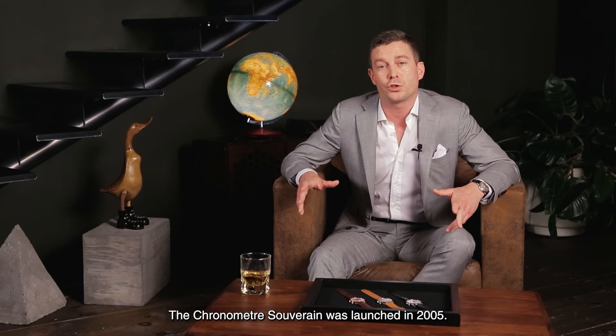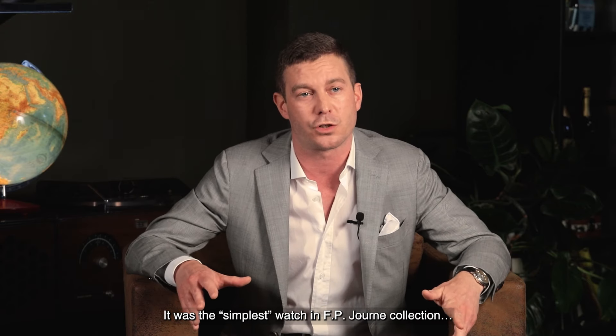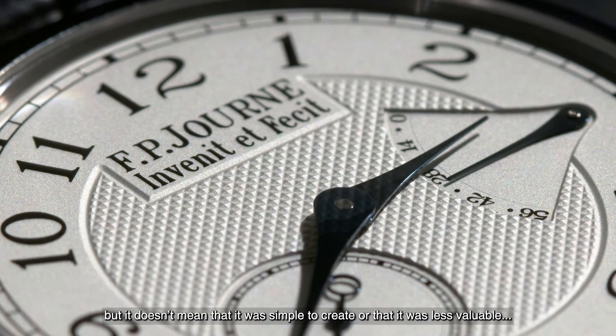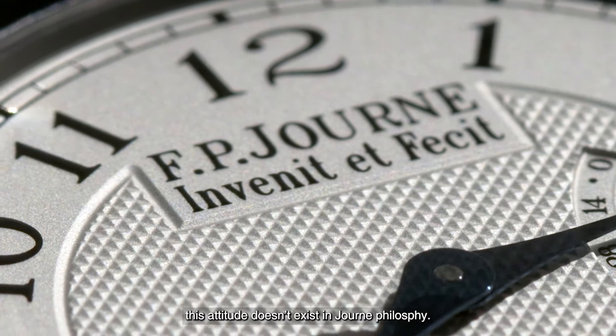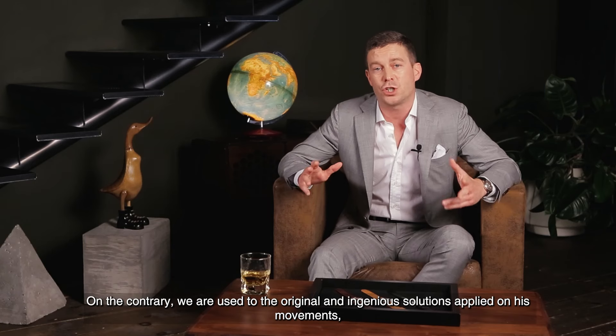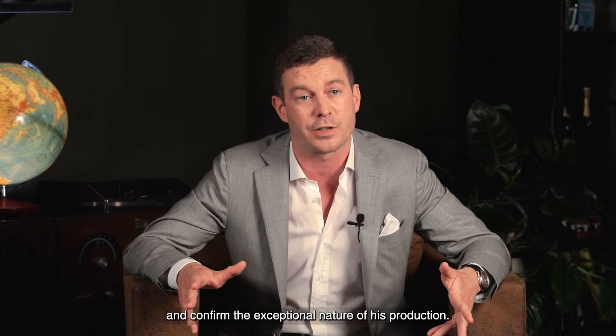The Chronometer Sovereign was launched in 2005. It was the simplest watch in François Paul Journe's collection, but it doesn't mean that it was simple to create or that it was less valuable. This attitude doesn't exist in Journe's philosophy. On the contrary, we are used to the original and ingenious solutions applied to his movements, which confirm the exceptional nature of his production.